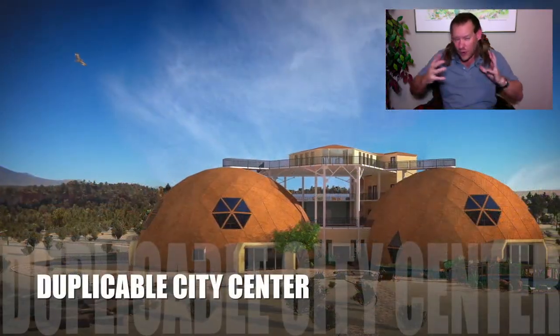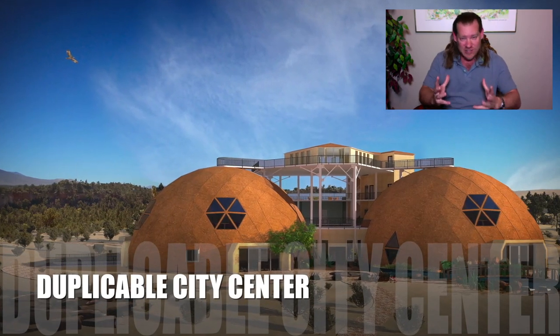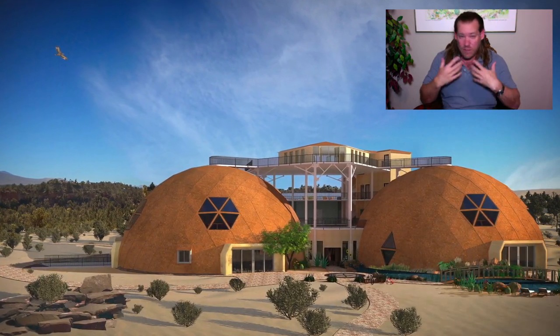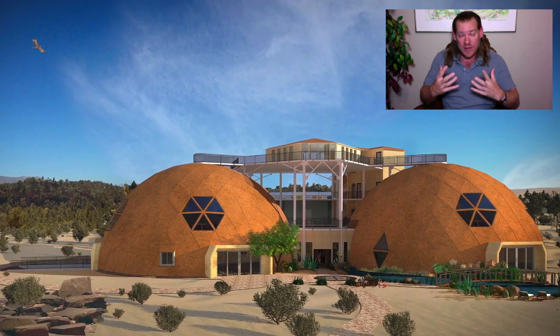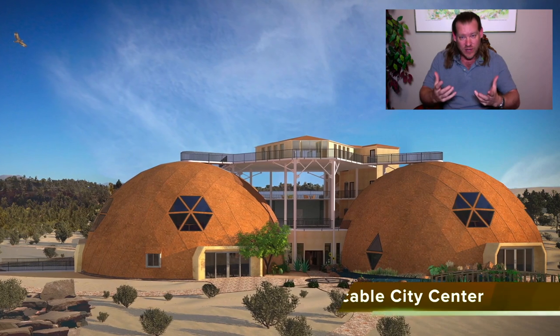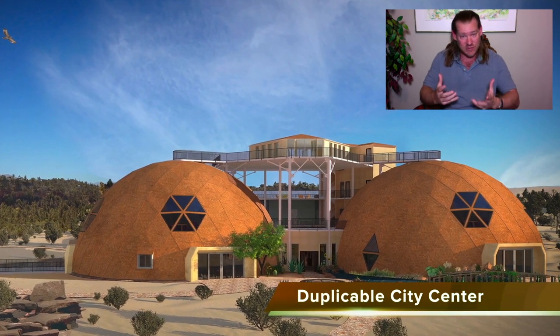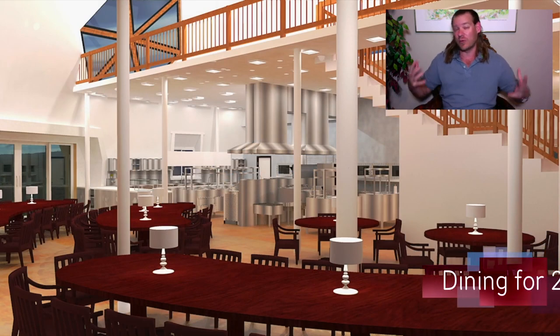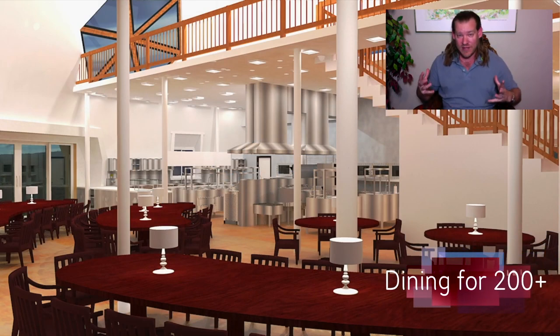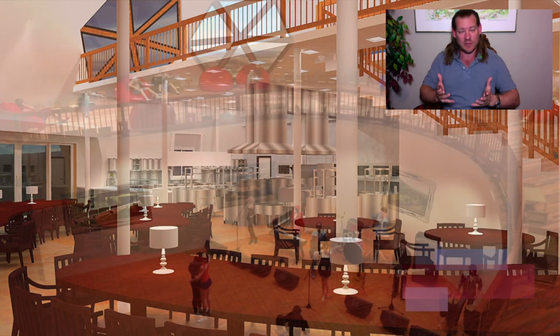Our goal is to create a global cooperative — a global collaborative of teacher demonstration hubs working together, creating more and more open source tools, tutorials, resources, and plans so that people have more and more variety and options to choose from, so that even more eco demonstration hubs and teacher demonstration hubs can be built around the world, building the global cooperative and collaborative so that we can create a sustainable world for everybody.